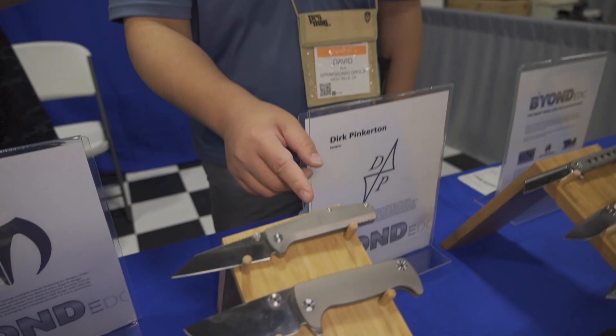David, I see some really cool stuff that Dirk has been coming up with. Let's go ahead and touch on some of the folders and fixed blades he's got. David: Thank you, Carlos. Dirk has been one of my long-term favorite designers and I try to work with him under every brand. Here at Beyond EDC we have a full slate of Dirk's designs covering every design motif he's worked with. The first one to start with is the Contact.